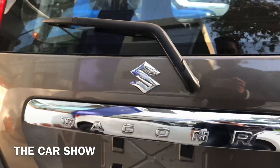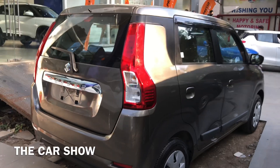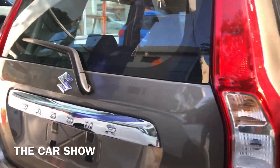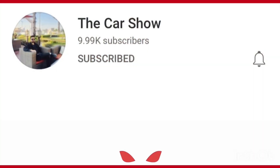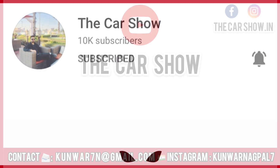तो यह था Maruti Suzuki वागनार के top end variant का detailed walk around video। इस कार का चंडीगढ़ में on-road price पड़ेगा 6.52 lakh रुपीज। वागनार के बाकी variants का link आपको description में मिल जाएगा। So if you enjoyed the video please share it with your friends and family, and also please subscribe to The Car Show and press the bell icon for all the latest updates. Thank you and have a nice day.